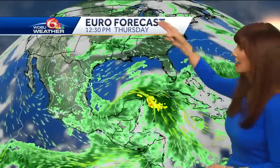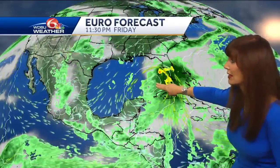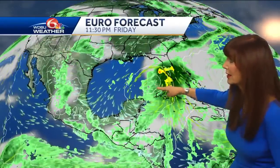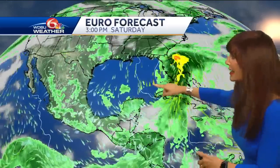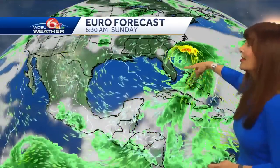Now the European model, which has not been as good recently, is showing more development. This is Thursday — a broad low over the Yucatan Channel — and then look at how it moves into the southeast Gulf. This is Friday night, with heavy rain moving into Florida. It kind of looks like a depression, and now it's moving over Florida with heavy rain, more of the rain Saturday afternoon offshore. Then it moves into the Atlantic, and that's when it kind of gets its act together.